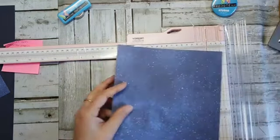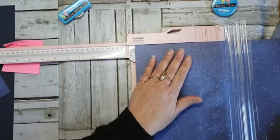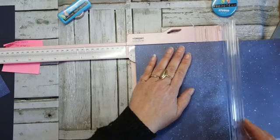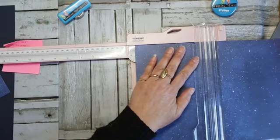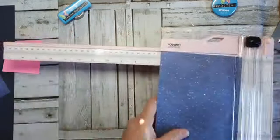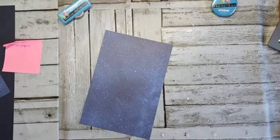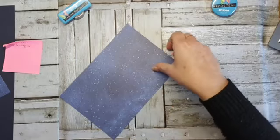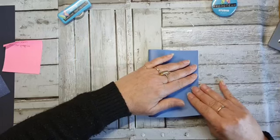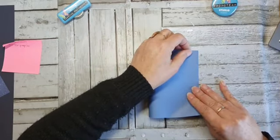Ja. Dus dat is precies. Dan 14,3 eraf — dan heb ik de breedte die ik hebben moet. Want ik heb een voorbeeld gemaakt, want ik ben gewoon nog niet helemaal zo dat ik zonder voorbeeld kan werken. Die ga ik vervouwen. En mijn hand wil me jongens — die heeft er op het moment helemaal geen zin in.